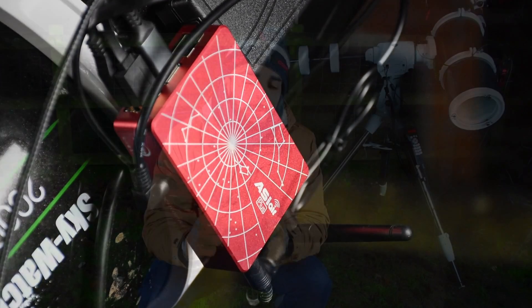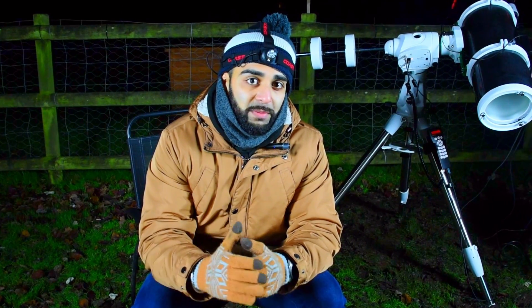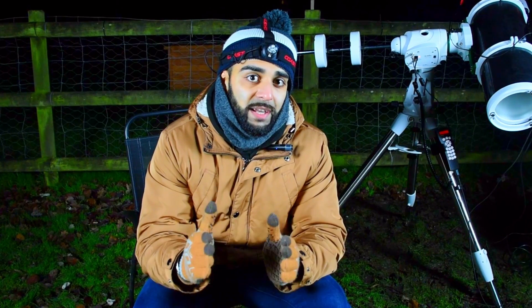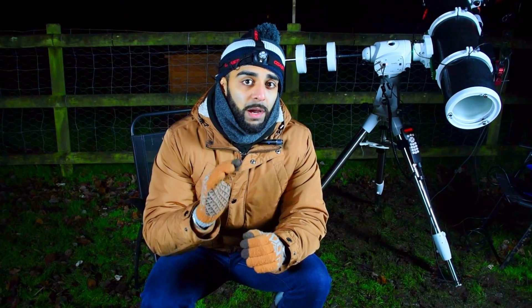The other great thing about the ASI Air Plus is that it allows you to more or less perfectly polar align your mount. If you're relatively new to this hobby you can find this quite difficult, relying on your own personal judgement. But by having the ASI Air Plus you can have the confidence that you can get perfect polar alignment every single time before you start your session.